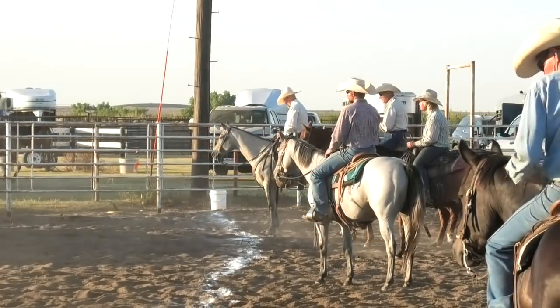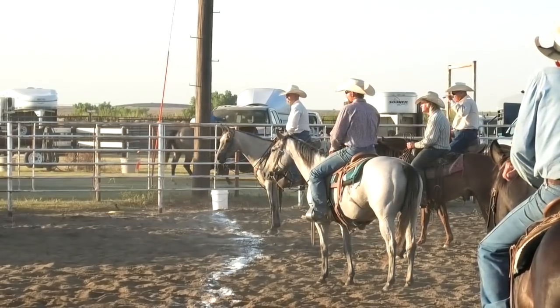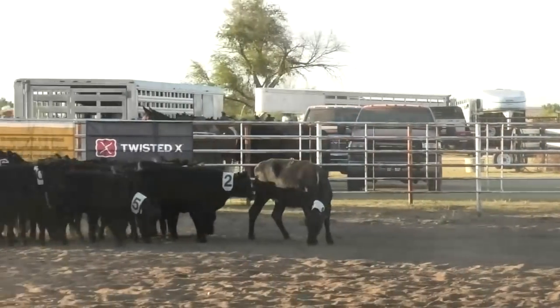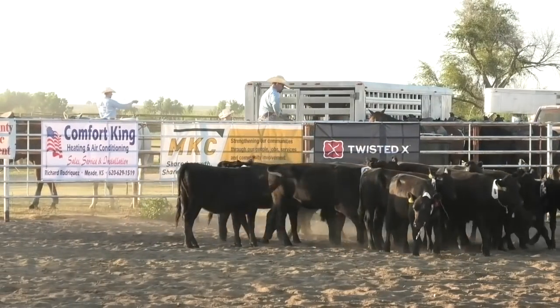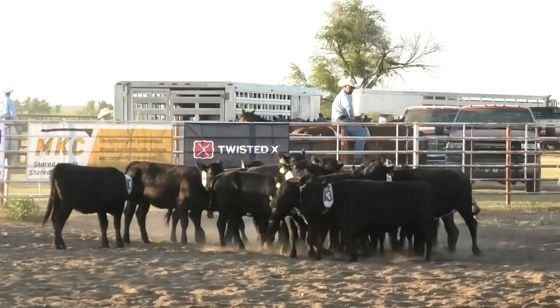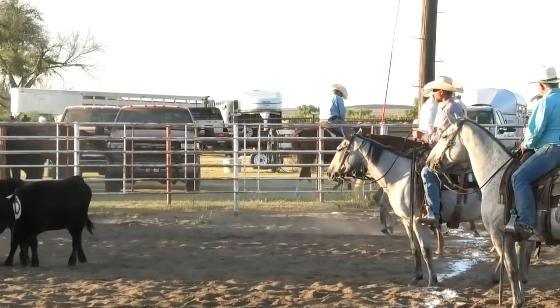Crisis can happen to anyone anywhere at any time. The foundation is here all year long to provide support to the ranching community. Donations to the WRCA Foundation are tax deductible. Please visit the website wrca.org for more information.